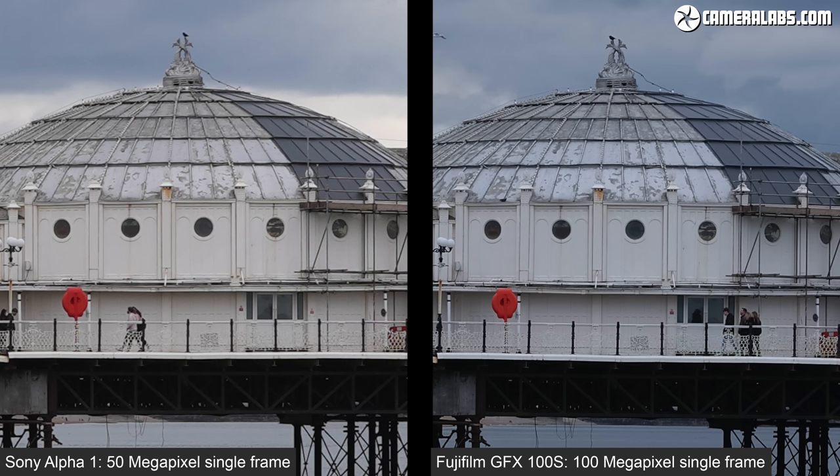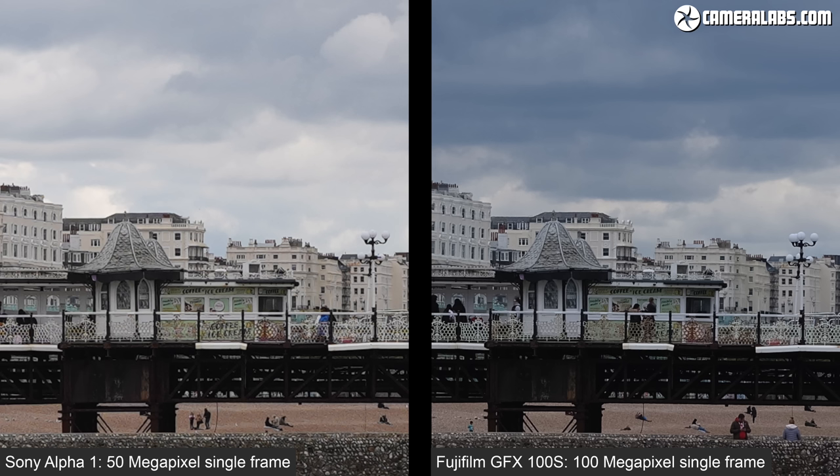The diagonal supports also look more jagged on the left. Moving sideways to a different area, you'll notice the difference in the railings on the pier as well as the writing on the coffee and ice cream shop.